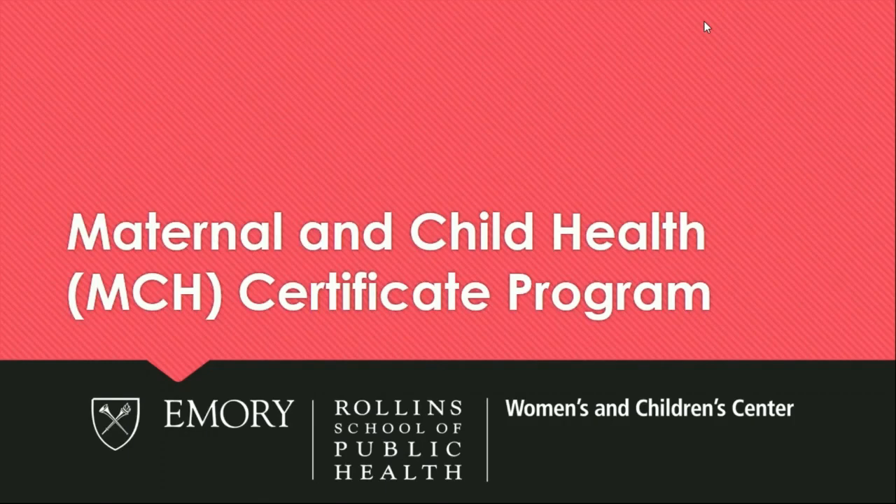Thank you for your interest in the Maternal and Child Health Certificate Program at Emory's Rollins School of Public Health. My name is Lauren Christensen Lindquist, and I'm the Deputy Director for our Maternal and Child Health Center of Excellence in Education, Science, and Practice, which is part of the Women's and Children's Center.